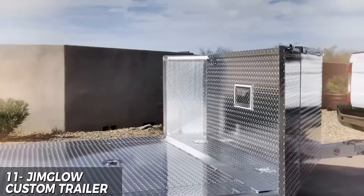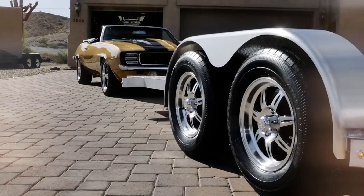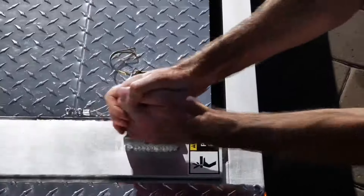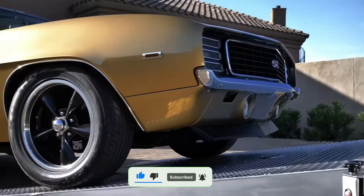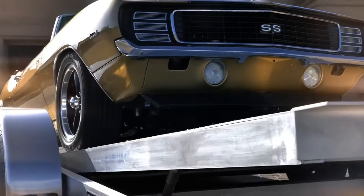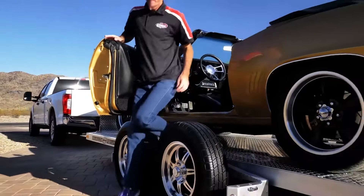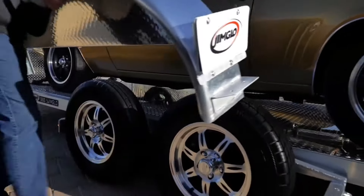The JimGlo custom trailer is a top-of-the-line investment for auto enthusiasts and professionals. With a spacious and customizable design, this trailer is perfect for transporting cars, tools, and equipment. The durable and high-quality materials ensure long-lasting use and protection, while the sleek and modern design turns heads. The $11,000 price point may be steep, but the customization options, functionality, and durability make it a worthwhile investment for serious collectors and mechanics.